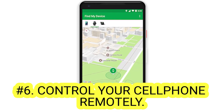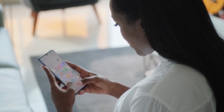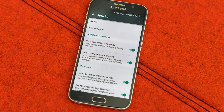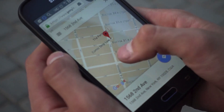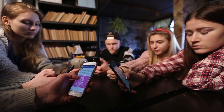Number six: Control your cell phone remotely. If you're ever fearful of losing your phone or worried about getting robbed without knowing how to locate it, here's what you have to do. Go to phone Settings, then Security and Screen Lock, then Device Manager or Find My Device, and be sure that all boxes are checked. Finally, turn on 'Remotely locate this device' — you won't need to worry about losing it anymore.